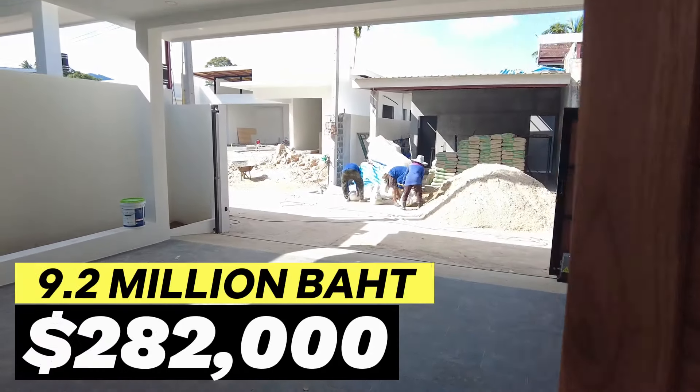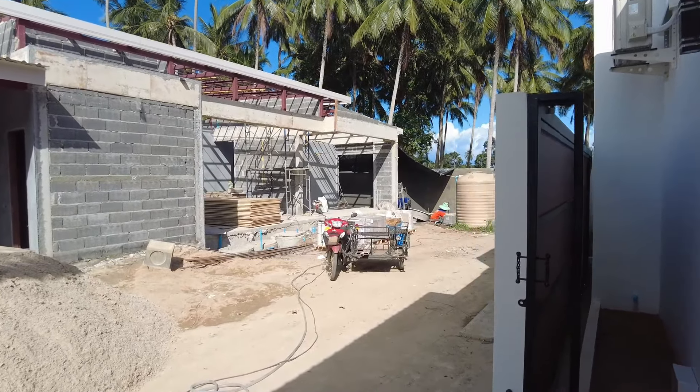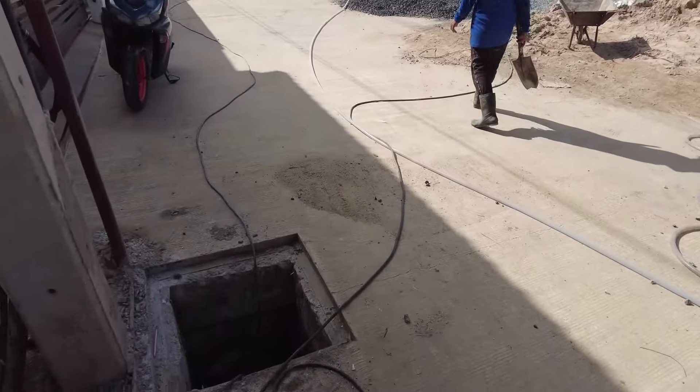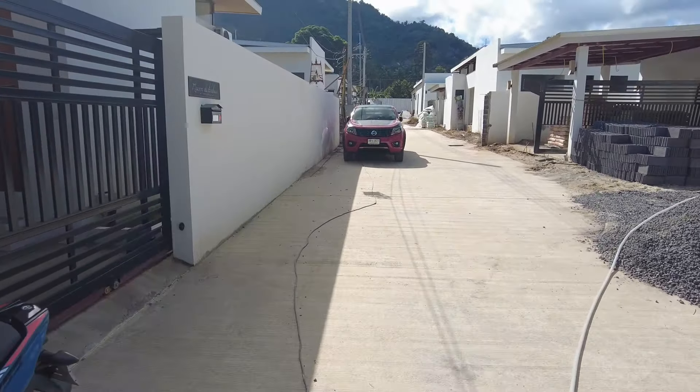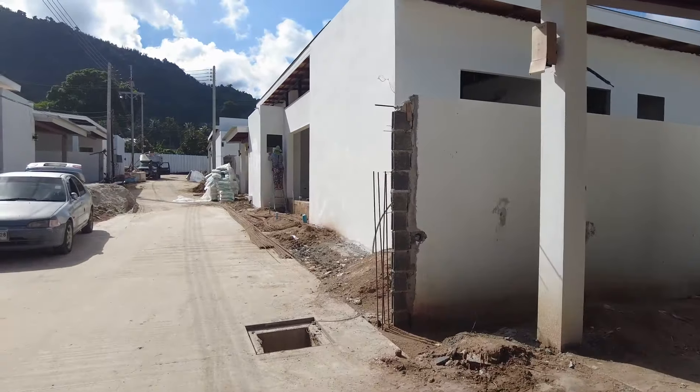So that's potentially what you could buy here in Lamai. I believe the starting price is around seven or eight million baht. Brand new villas, only about six to eight minutes from the beach. So probably like six villas on this side and then another six here. Still very much under construction, but looks like they're starting to near completion, which is fantastic.